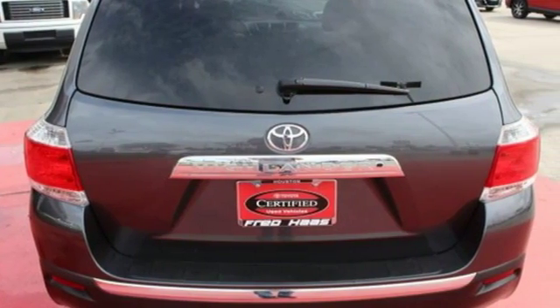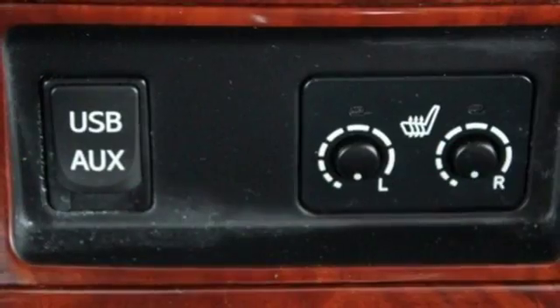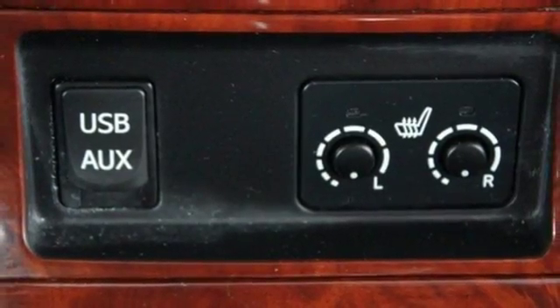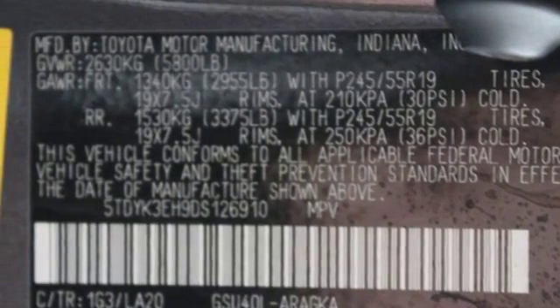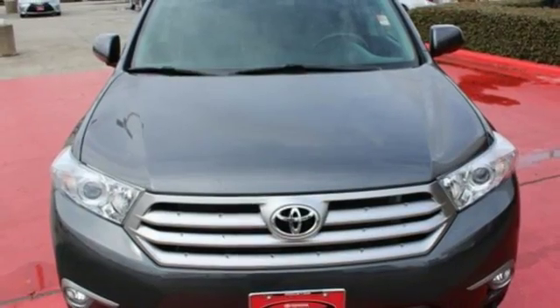Safety features include multiple airbags, anti-lock brakes, and stability and traction control. And you'll love the quality, upscale cabin. You will be amazed by the versatility of this 2013 Highlander.